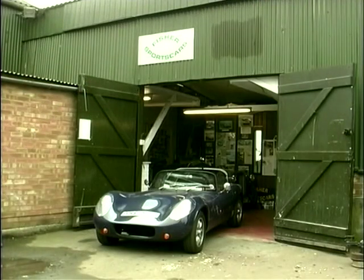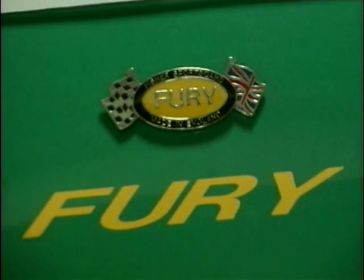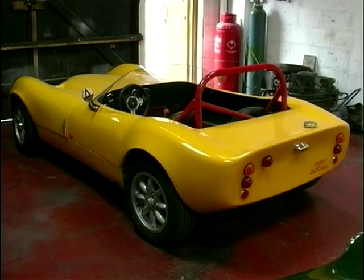So here we are in deepest, darkest Kent, nestled away in the countryside. We've caught up with the main man, Mark. Fisher Sports Cars have been very successful manufacturing the Fury and prior to that as agents for Silver Auto Kits. So how did the business evolve to this stage?